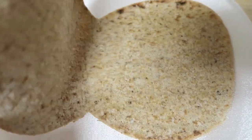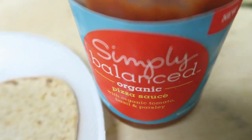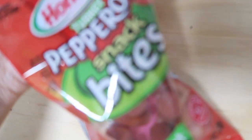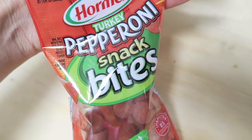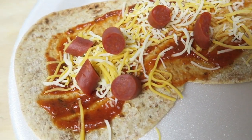For lunch, I had two of these. This is a Flat Out folded flatbread — the five grain flax one. I just spread some pizza sauce on it and some fat-free shredded cheese. And these are so good — these pepperoni snack bites. This is the turkey one. I found them at Target for a dollar.